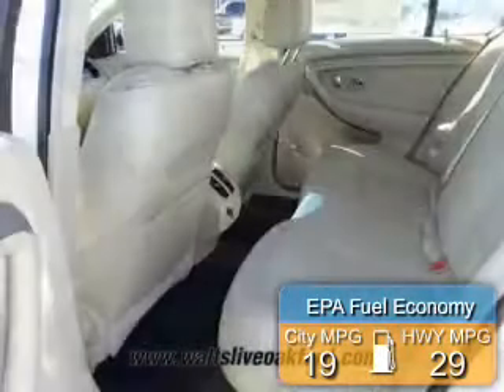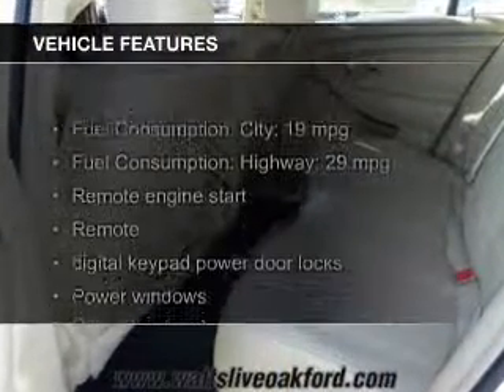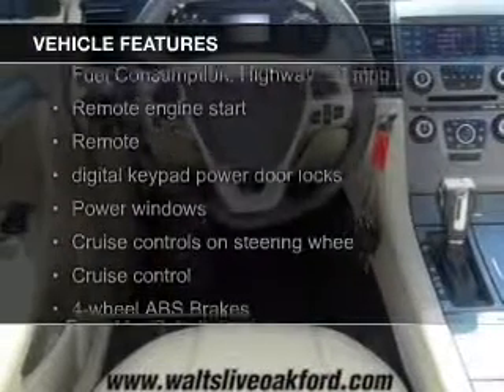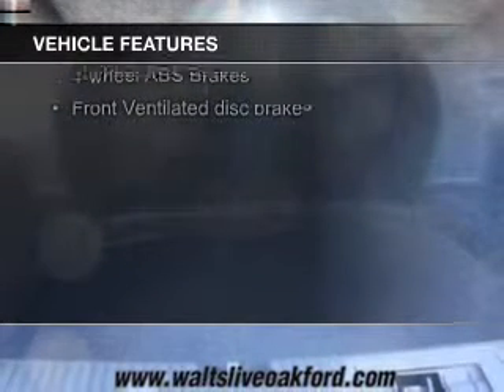Great fuel efficiency saves you money by requiring fewer trips to the gas station. The features include leather seats, Bluetooth connectivity, Ford Sync, and Sirius XM satellite radio.